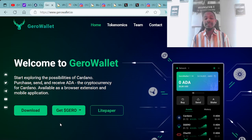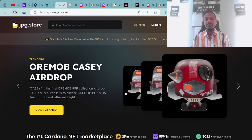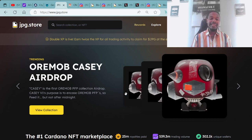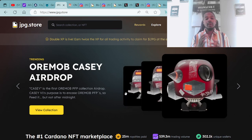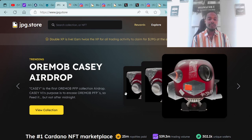Once you have your wallet set up along with your cryptocurrency ADA, you're then able to connect over to the JPG.store, the secondary market for all Cardano NFTs. Trending at the top of the page, you have the Orimab KC AirDrop.